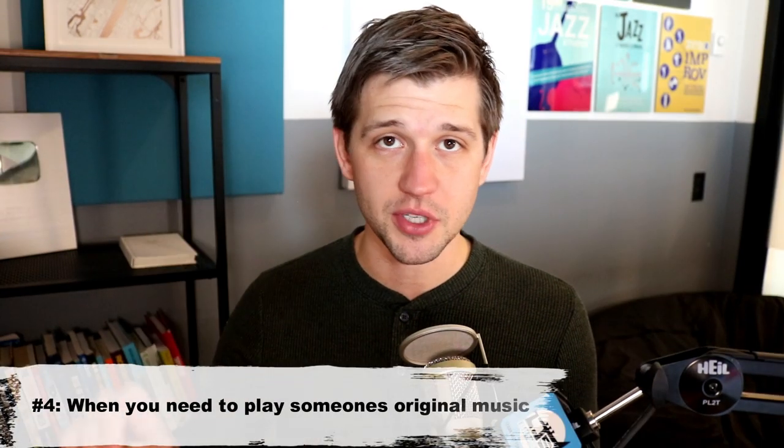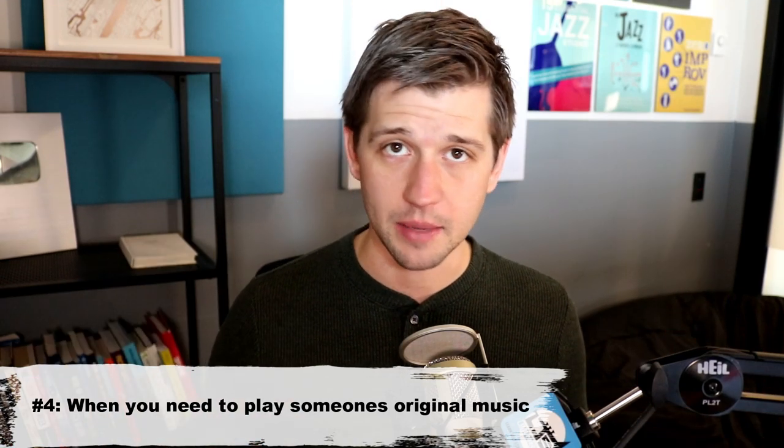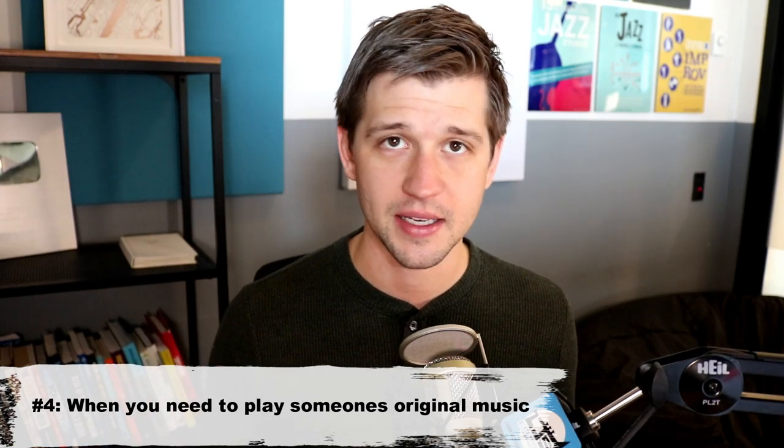Another great reason to use sheet music is when you're trying to play someone's original composition. Perhaps you have a gig coming up, you're at a jam session, or you get together with a friend — and you're going to want to read sheet music and have those reading skills. If we never spend any time with sheet music, we'll have a hard time writing our own music to show other people, and vice versa. So this is another great scenario where sheet music can be very beneficial in our jazz education.